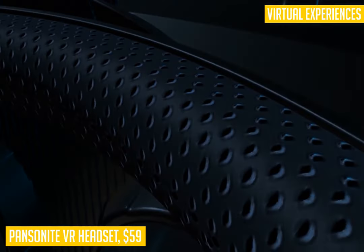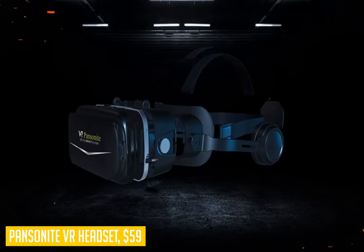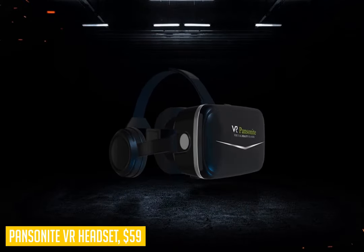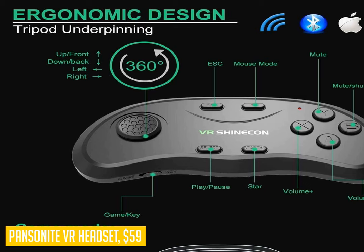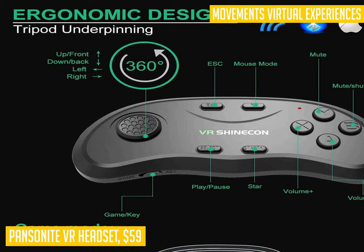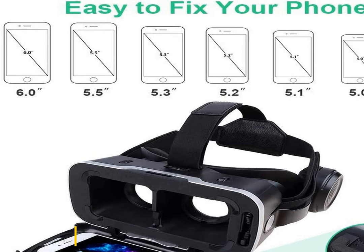The Pantanite VR headset comes in at $49.99, making it one of the cheapest ways to get into virtual reality gaming away from your console or PC gaming setup, if you're curious about what all the fuss is about. It fits perfectly under our budget cap without compromising quality or features, while still providing enough good content to satisfy even an enthusiast gamer.